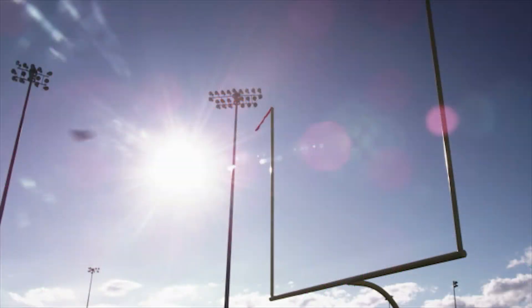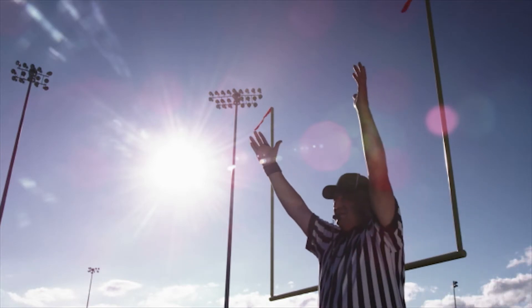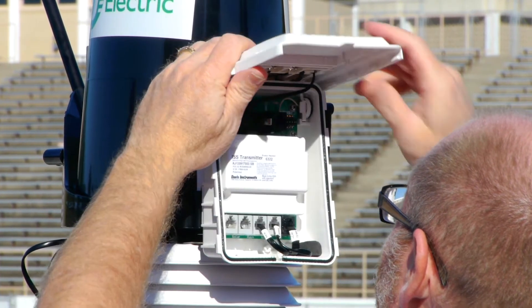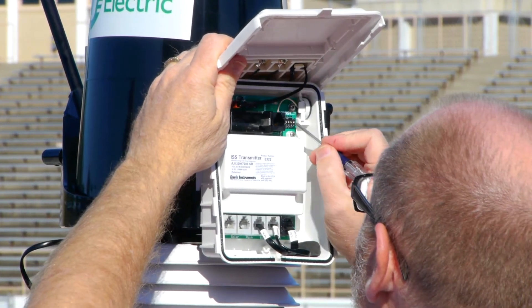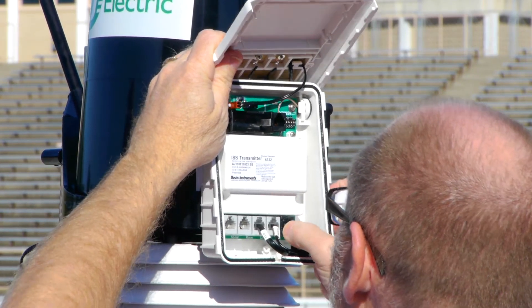Plus, knowing the exact wind speed and direction at your field gives you an unparalleled home field advantage. What's more, it's hands-free. Your lease agreement includes professional installation and an annual tune-up and calibration, performed by a Schneider Electric technician.